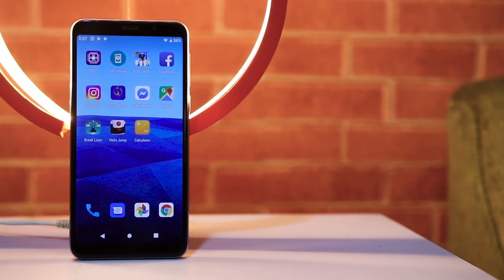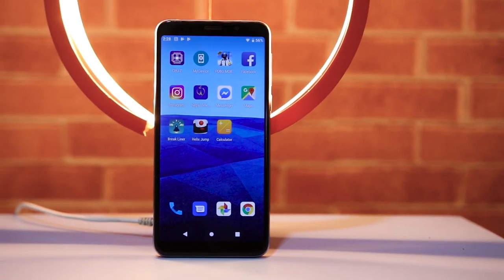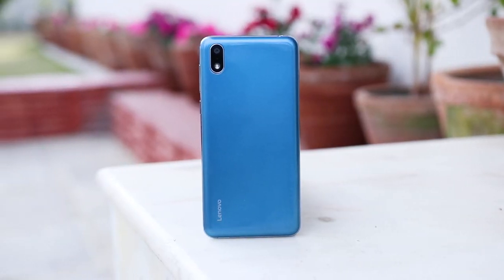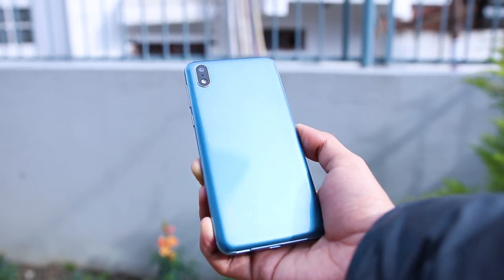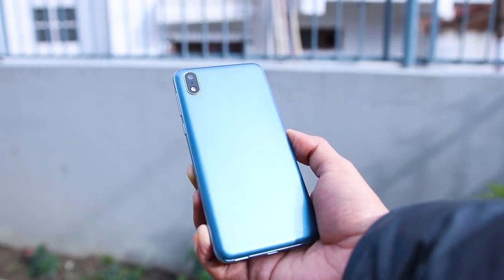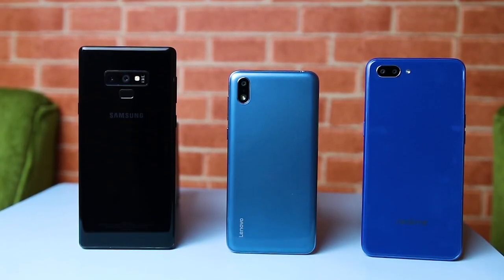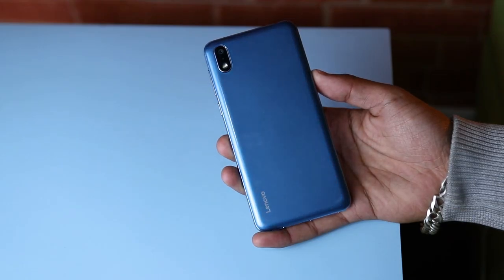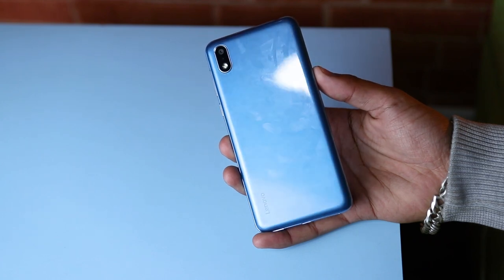In terms of design, the Lenovo A5s looks like a typical budget phone of today with bezels and a chin. It has a plastic body with a glossy finish that makes it look good, actually. It does not look like a budget phone at first glance. The only way you know this is a budget phone is that the size is small compared to higher-end devices. The glossy back will attract some fingerprints and smudges, but at this point there's nothing new in any kind of phones.